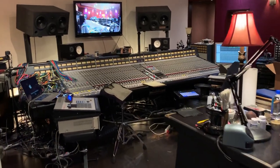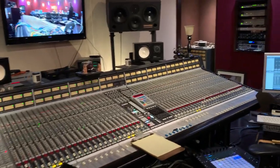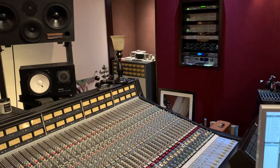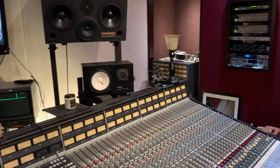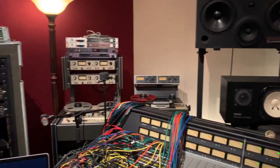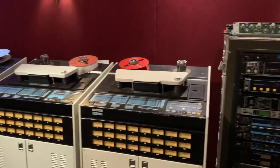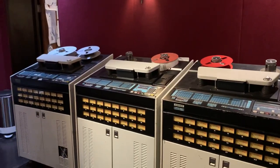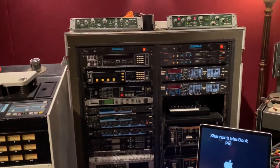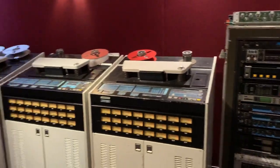Here's a quick look at my space — the control room. I love tape machines. A bunch of old outboard delays and reverbs that I refuse to stop using.